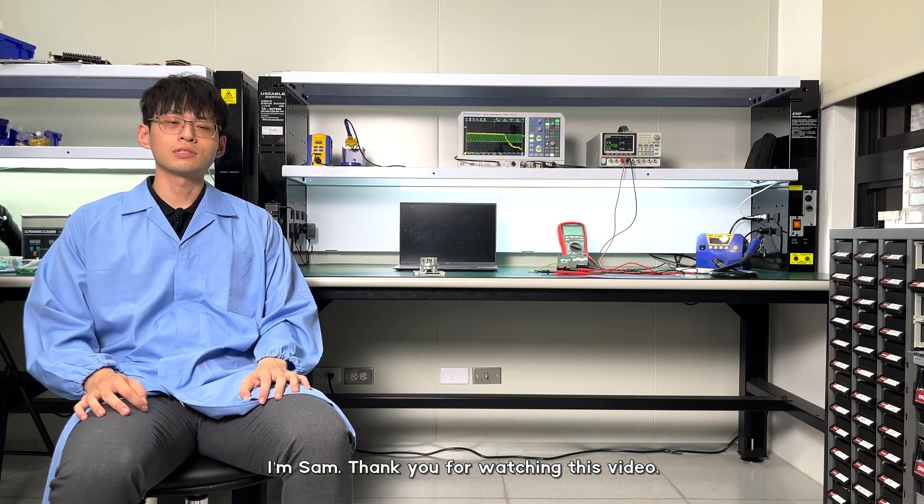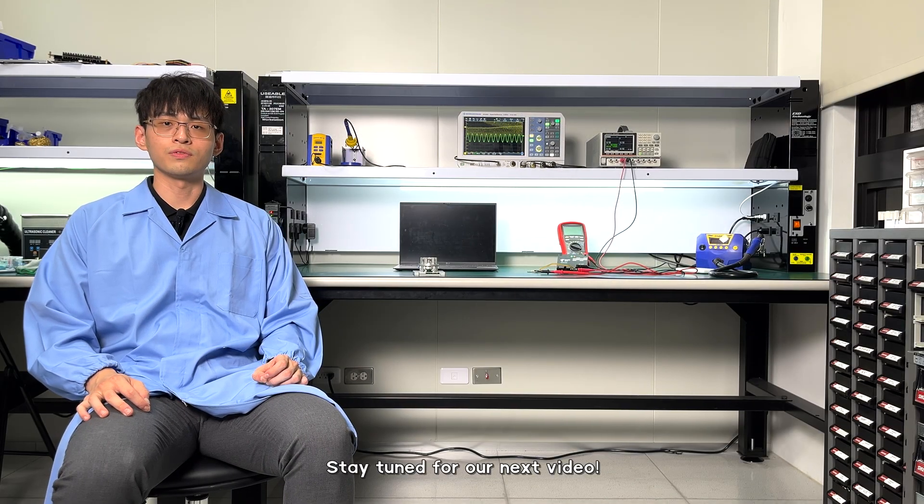I'm Sam, thank you for watching this video. Stay tuned for our next video.